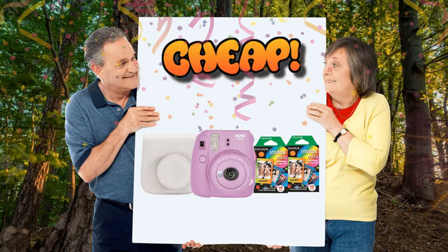Whoa, look at this. There's currently an amazing deal where you can get the Fujifilm Instax Mini 9, a case, and two packs of film for only $65. That, friends, is a $45, or 40%, saving, as this package normally retails for $110.